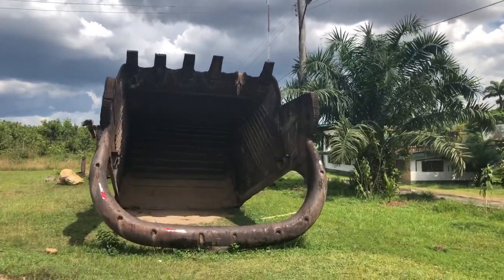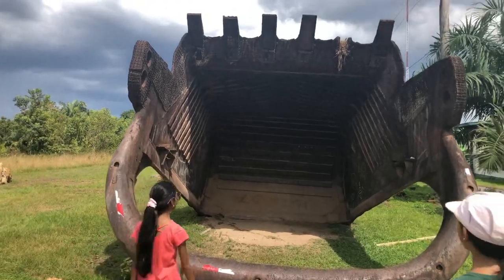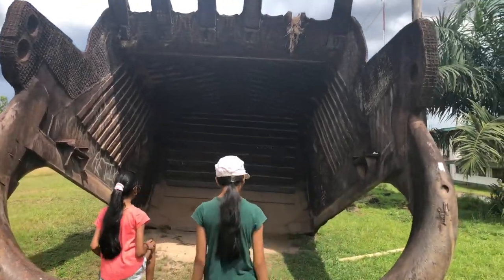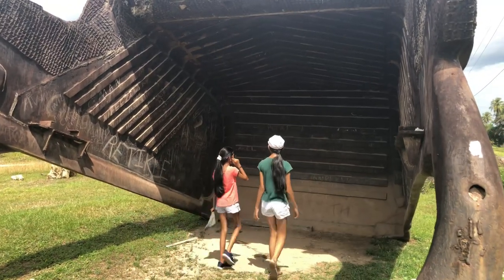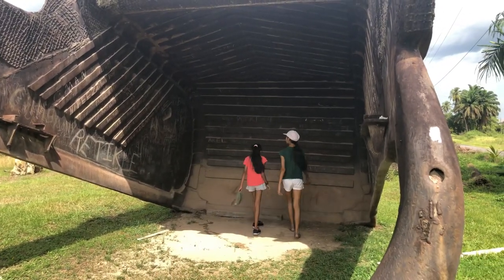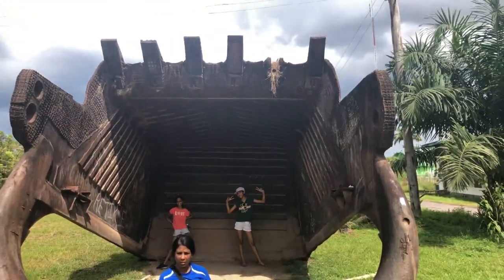I have my tour buddies here with me. Check out this huge high-mac bucket that they use to dig the bauxite with. I have never seen a huge one like this — this is absolutely ginormous.